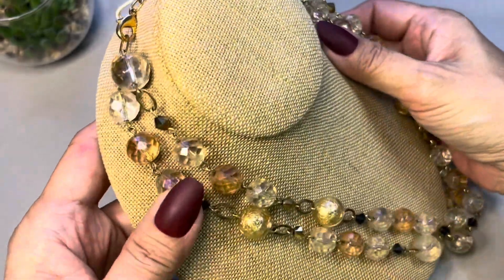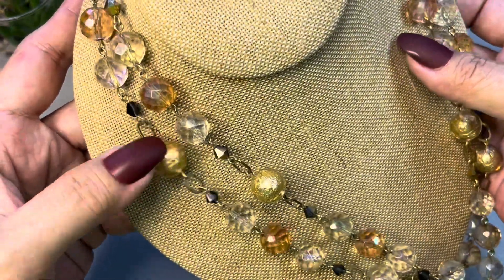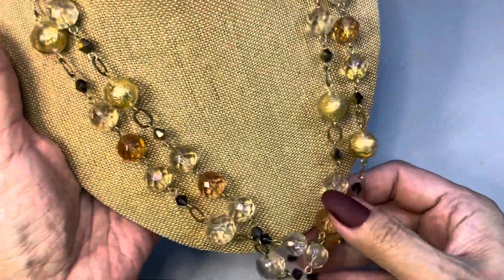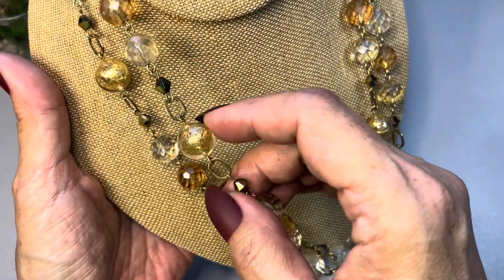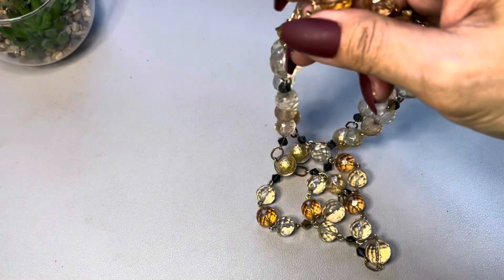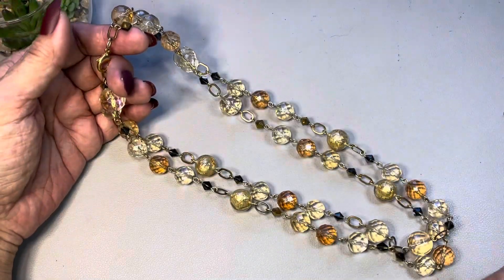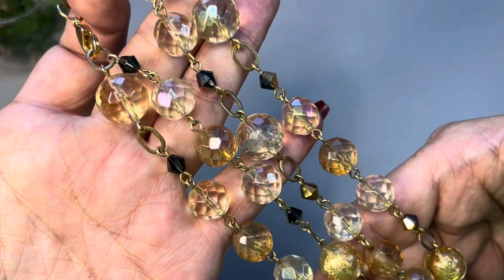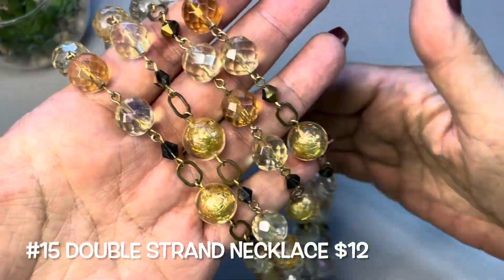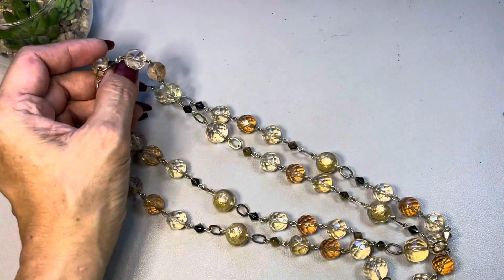The next one is so pretty — a double strand of clear and light brown faceted beads. You have bicone beads along with links used as bead spacers, and beads with gold foil inside. Just a fun necklace. It has a drop of 10 inches making it a 20-inch necklace. Some of the beads have a very light aurora borealis coating on them. This will be number fifteen.